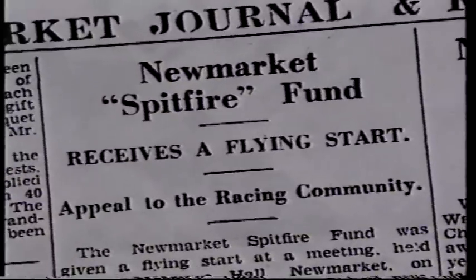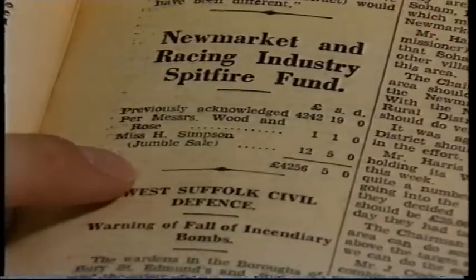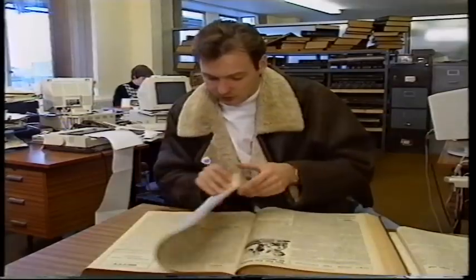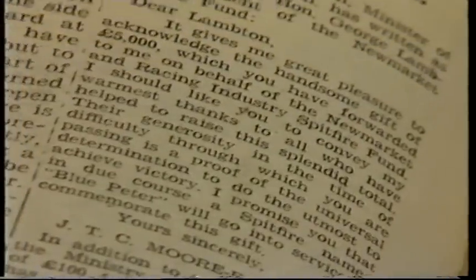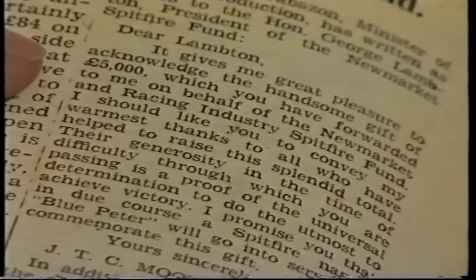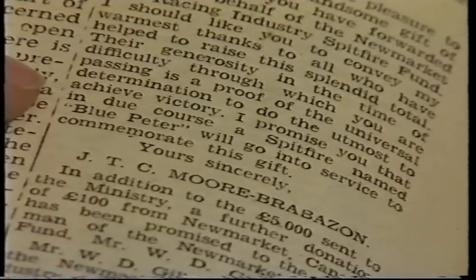To find out more about the fund, we've come to the offices of the local weekly paper, the Newmarket Journal, to look at their old wartime copies. 31st of August 1940: 'Newmarket Spitfire Fund receives a flying start.' You can see how the fund got bigger. There's one report from Saturday, February the 1st, 1941, which says Miss H. Simpson had a jumble sale and raised £12.05 — a bit like the Blue Peter appeal. Here's a letter from the Minister of Aircraft Production which says: 'It gives me great pleasure to acknowledge the handsome gift of £5,000. I promise you that in due course, a Spitfire named Blue Peter will go into service to commemorate this gift.'